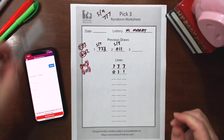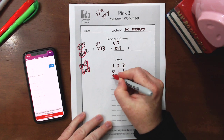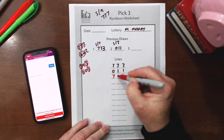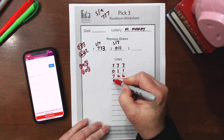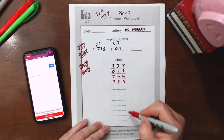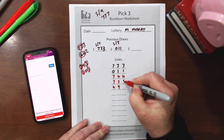Now we take each number and add it to the one above it to make the next number down. We add 7 plus 0, 3 plus 1, and 3 plus 1: that gives us 7-4-4 as our first calculated line. Then we take 7-4-4 and add it to the 0-1-1 above it: 0 plus 7 is 7, 1 plus 4 is 5, 1 plus 4 is 5, giving us 7-5-5. We keep going down: 7 plus 7 gives 4, 4 plus 5 gives 9, 4 plus 5 gives 9 — that's 4-9-9.